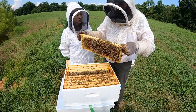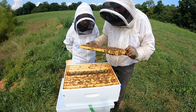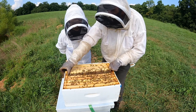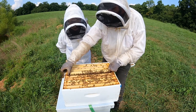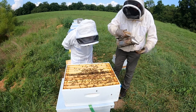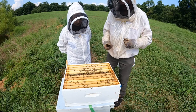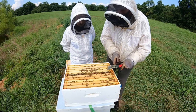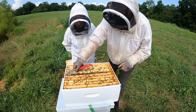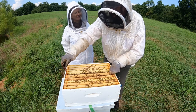Kay asks if Nathan was fascinated with bees growing up. He says he didn't know anything about bees until he actually got bees. He explains he decided beekeeping would be a neat way to get back into agriculture since they haven't had cattle in many years, and that he loves wildlife and finding pollinators - he tried it and just fell in love with it.